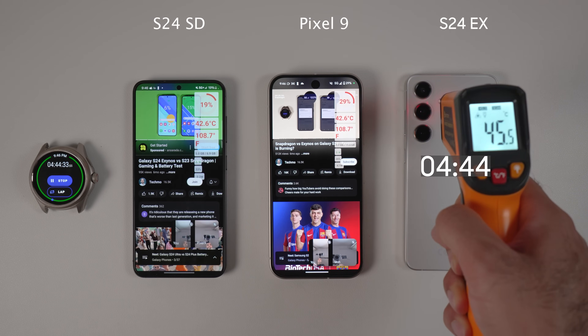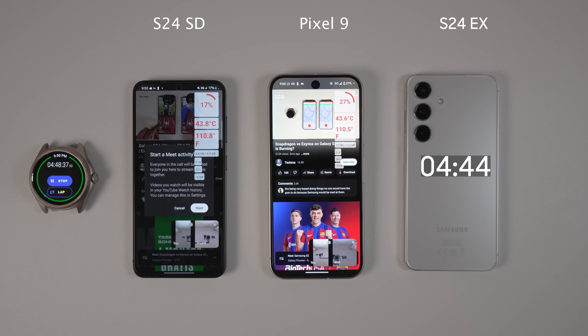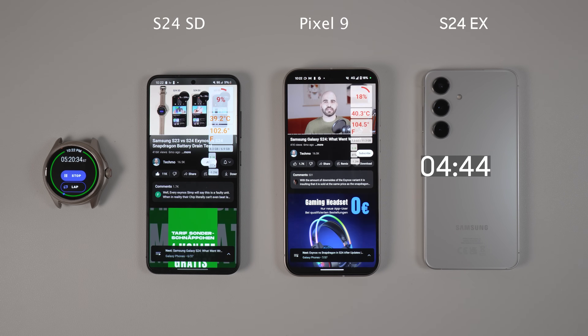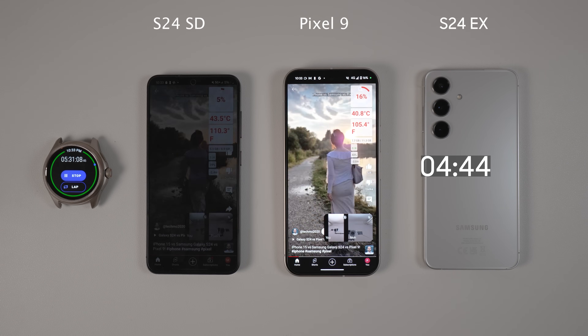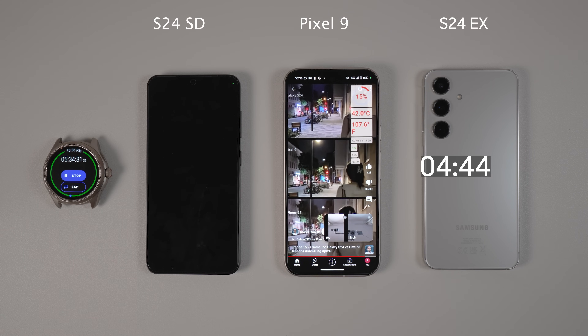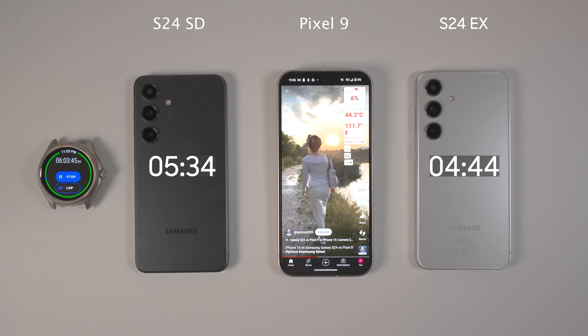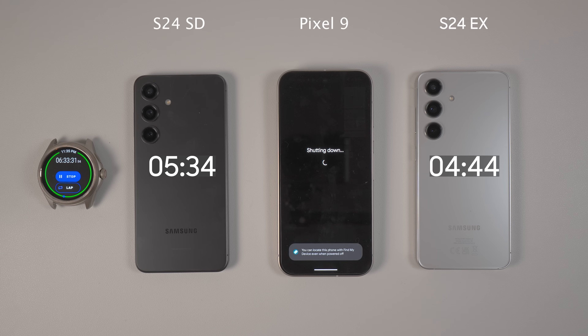The other two phones continued to battle. It was apparent that S24 Snapdragon would be second, but considering it has a much smaller battery — 4000mAh vs 4700mAh on Pixel 9 — it is impressive. It is true that S24 Snapdragon has an LTPO screen that helps save battery, but the Snapdragon 8 Gen 3 is a much more powerful and power-hungry chipset. After a hard battle, S24 Snapdragon left at 5 hours and 34 minutes of screen time. Pixel 9 stayed uncontested and it's really impressive since Pixel 8 usually lasts shorter than S24 Snapdragon, so Google did something right this generation. After 6 hours and 33 minutes, Google Pixel 9 also died — that's 1 hour and 35 minutes more than S24 Exynos and 1 hour more than S24 Snapdragon.